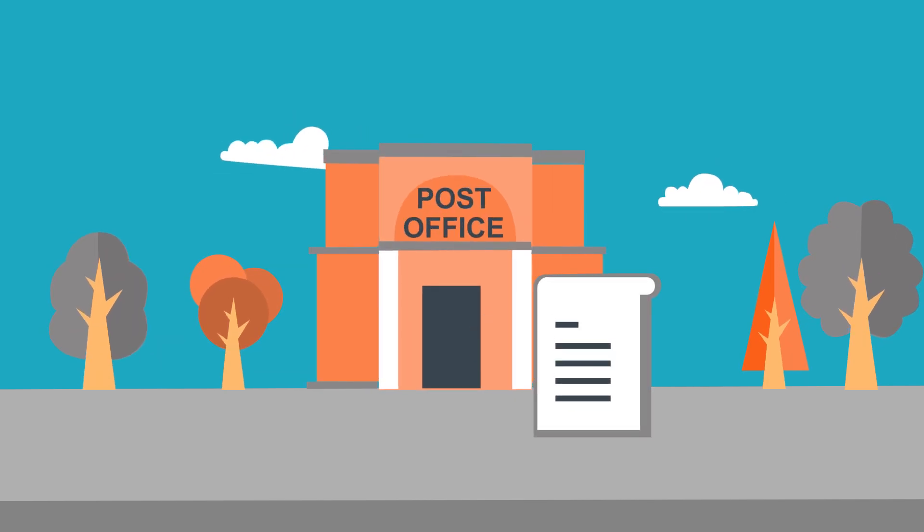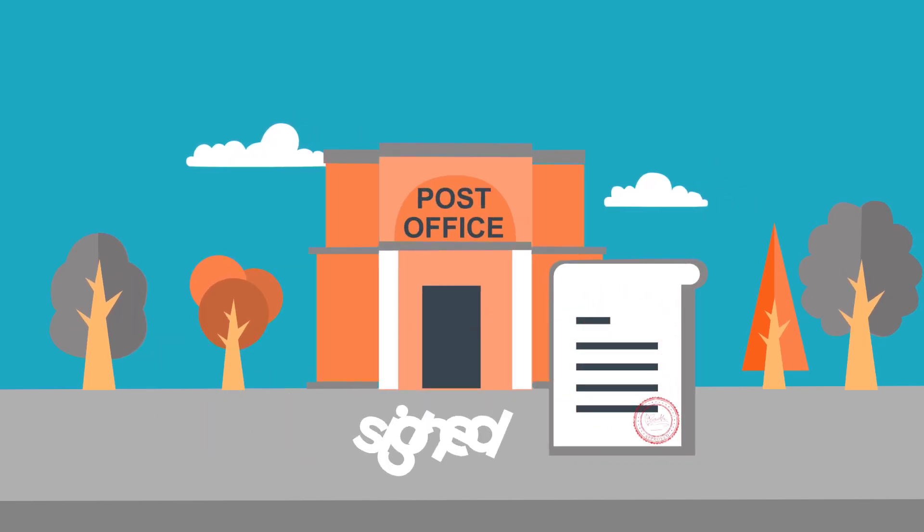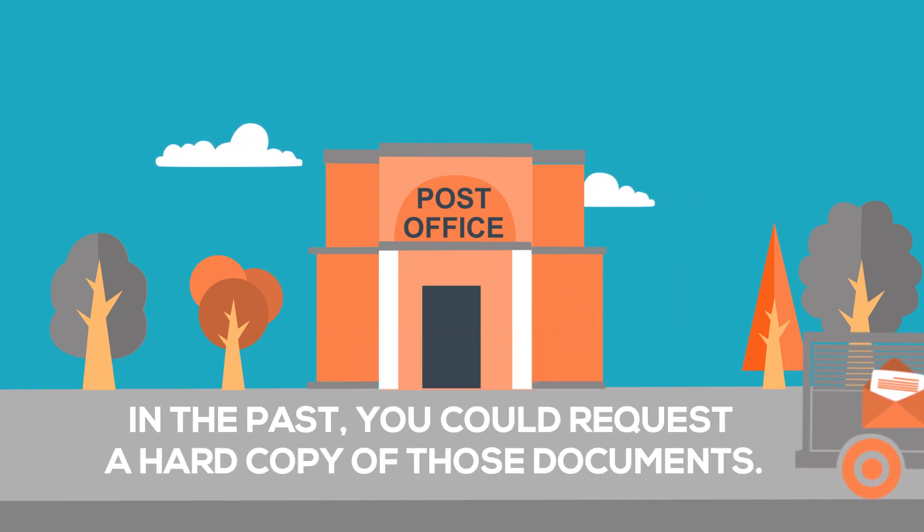Usually, when you request a certified translation, you get the stamped and signed translated documents together with the certificate. In the past, you could request a hard copy of those documents.